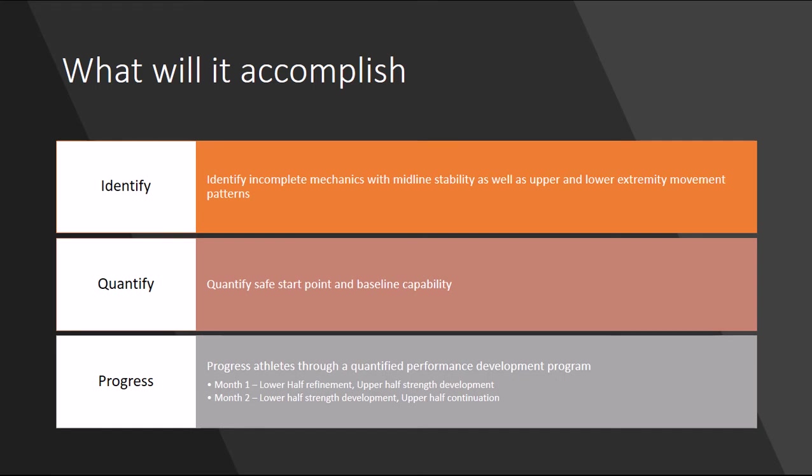Month two is going to be lower half strength development. After full refinement of those things, we build in squat and deadlift variations in terms of strength development. Upper half is a continuation of what was done in month one to ensure that we're progressing forward.